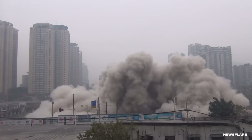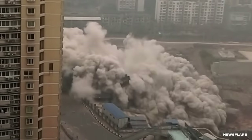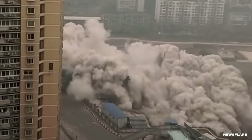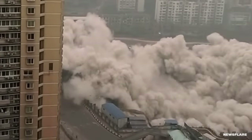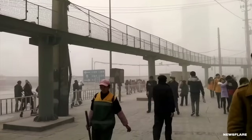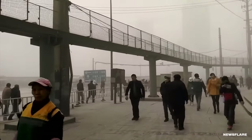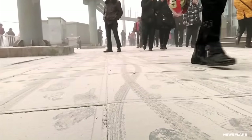They worked on the area before tearing the Xinyi Tower down. The giant pit caught the building and contained much of the dust and debris. Still, that didn't stop the cloud from spreading into the streets. People were forced to cover their mouths as they walked through the area. You can even see where the dust settled on the sidewalk — those footprints and bike tracks wouldn't be there under normal circumstances.